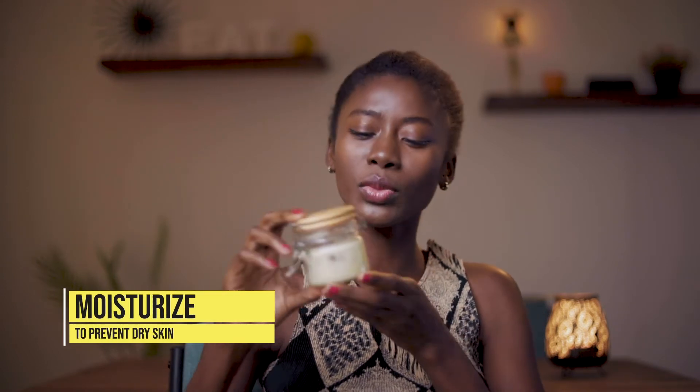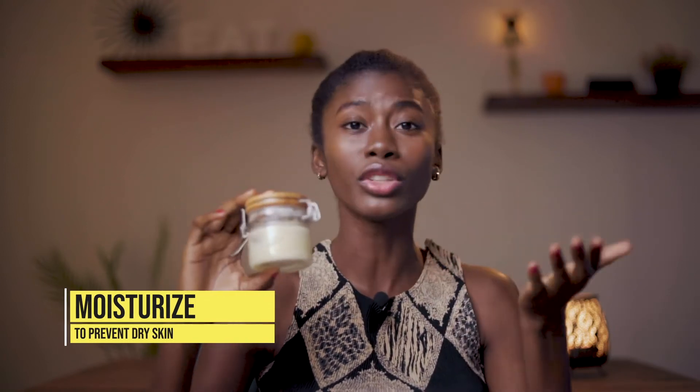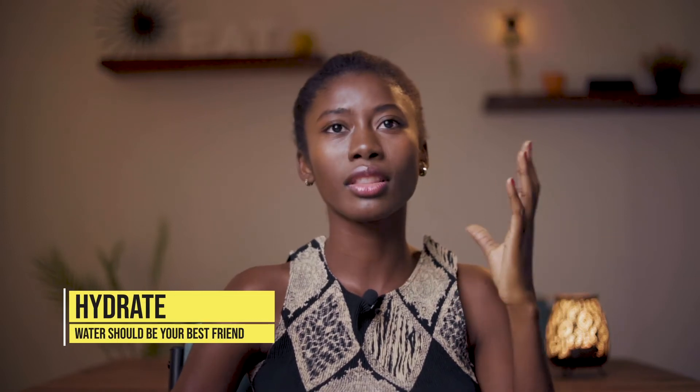Back to the essentials. One: moisturize. Moisturize with shea butter, cocoa butter, coconut oil, olive oil, and so on, because during this season your skin tends to be dry. Next: drink lots of water, because this season we tend to dehydrate quickly.